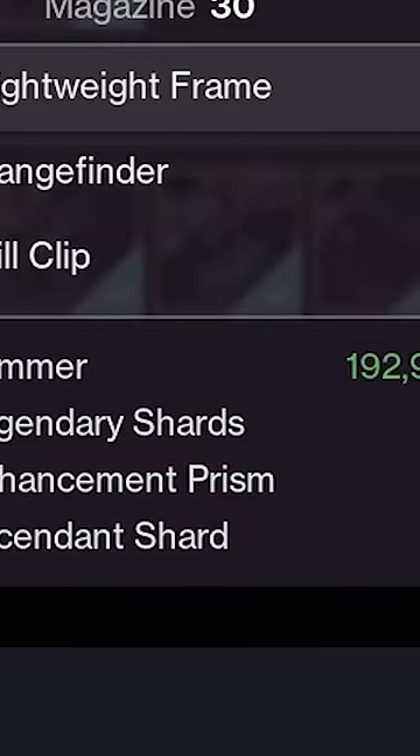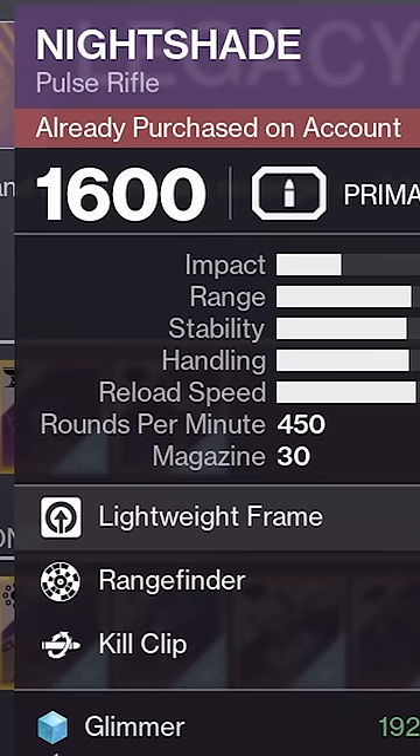Be warned though, it is expensive — one Ascendant Shard. And technically it is a sunset weapon, so while you can use it in Iron Banner, Quick Play, and Comp, don't try bringing it into Trials.